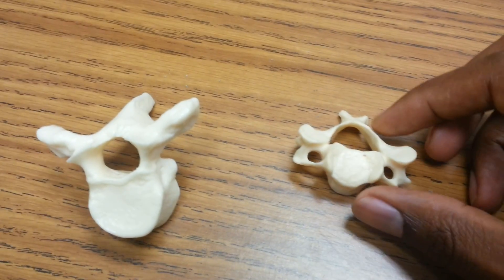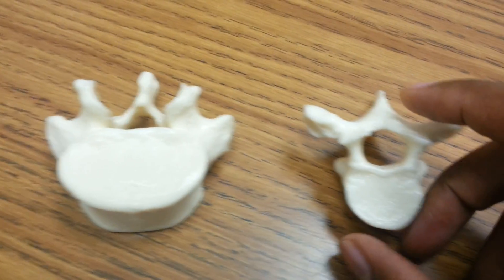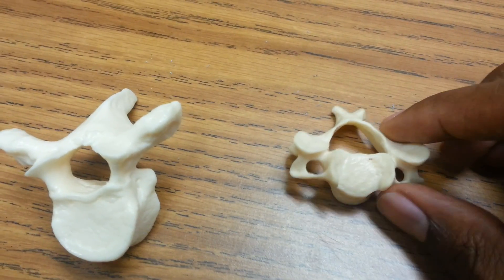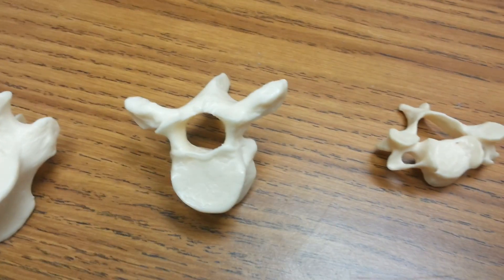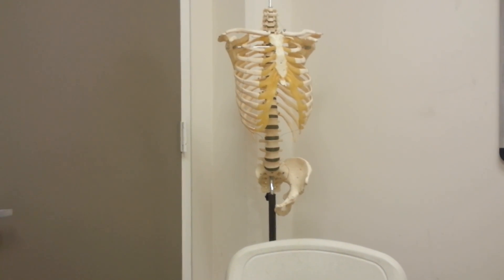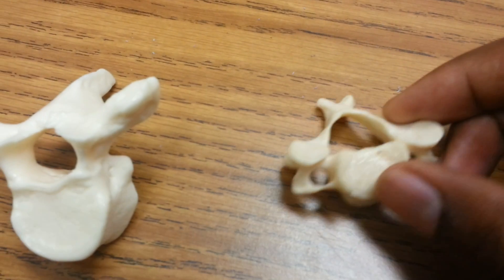I wanted to talk to you guys about vertebrae. People tend to have a little bit of trouble with the vertebrae. I always tell people, don't worry about the details on vertebrae just yet. Figure out the basics of the vertebrae. You've got several different vertebrae in your vertebral column, but the thing you need to understand is that you only have three different types.